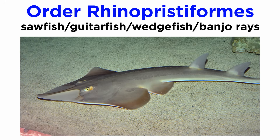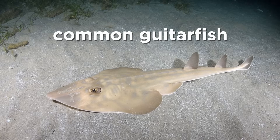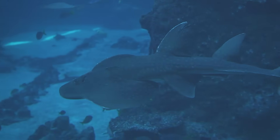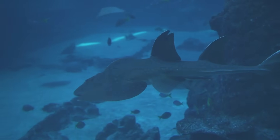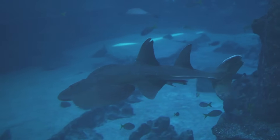Order Rhinopristiformes includes the sawfish, guitarfish, giant guitarfish, wedgefish, and banjo rays. They are characterized by their unique snouts that are either elongated and saw-like in the case of sawfish, or flattened and broad in the case of guitarfish. Rhinopristiformes are found in tropical and subtropical waters worldwide in both marine and freshwater habitats. They are primarily benthic, and many species are in sharp decline due to overfishing for their fins.